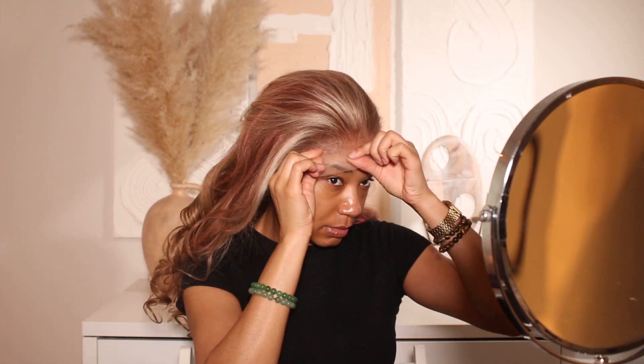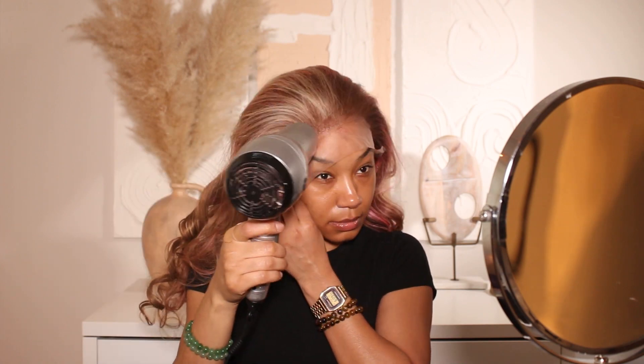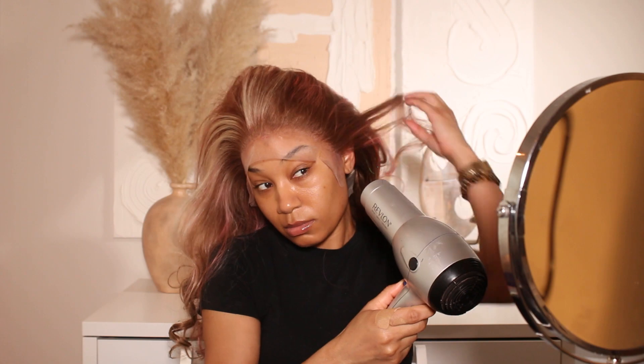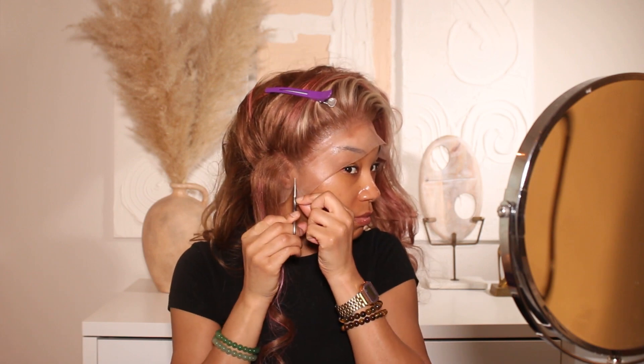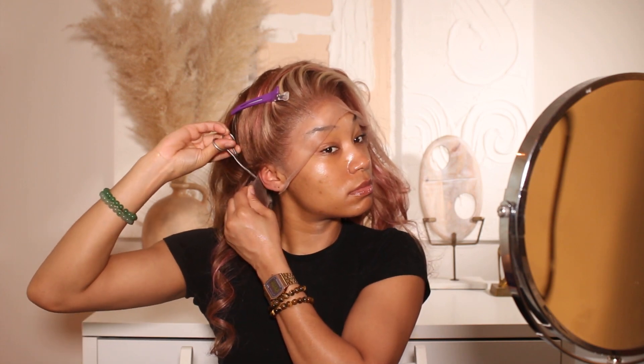I'm going to put all of the information for it down below in the description box. I'm using all the same products I typically use: the Ebon Extreme Hold Lace Adhesive and the Ebon Melting Spray. I typically use the Ebon aerosol spray but I ended up running out of it as I was installing this wig, so I used the Ebon Melting Spray to finish up the edges and make sure everything looks really secure with the lace laying perfectly flat against the skin.